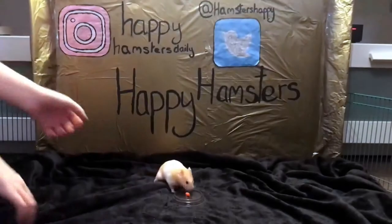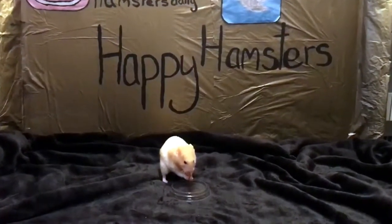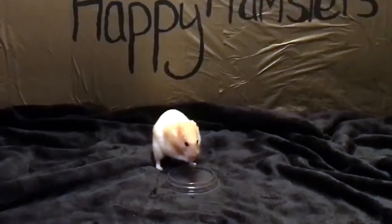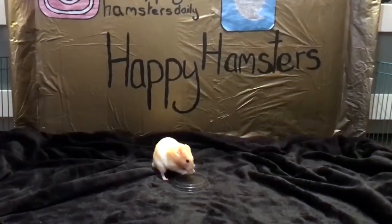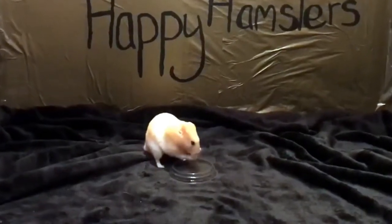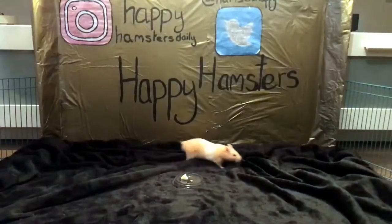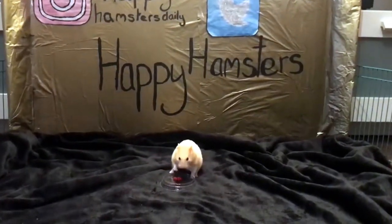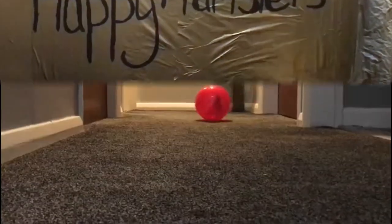They can eat apple, banana, basil, blackberries, blueberries, broccoli, carrots, celery, cherries — but you must remove the stone — chestnuts, corn, coriander, cranberries, cress, cucumber, and dates in small portions. They can have fenugreek, figs, grapes — but not whole, just a small piece — green beans, cooked kidney beans, kiwi, lychee, mango, melon, peach, raspberries, strawberries, sweet potato, and watermelon, to name a few.